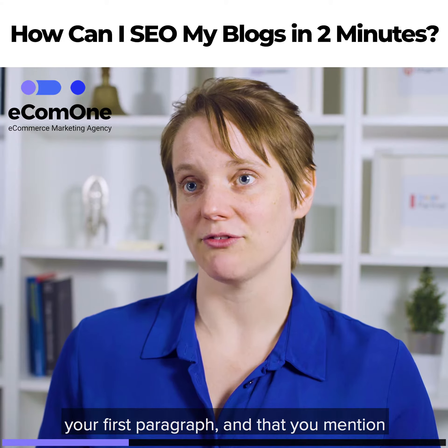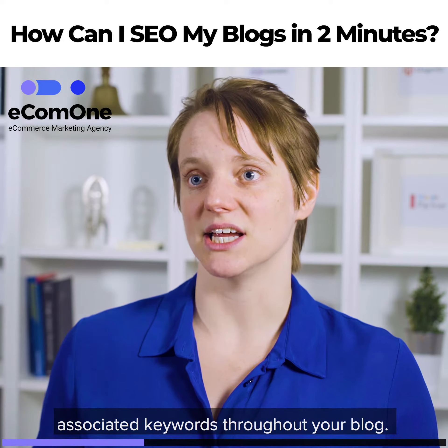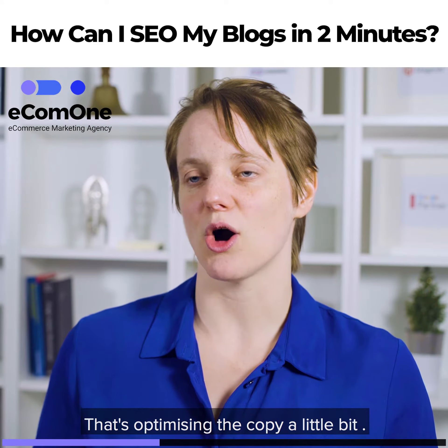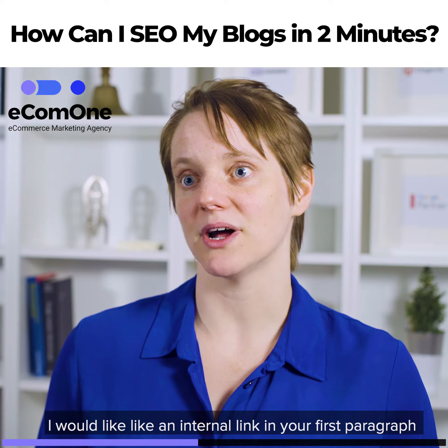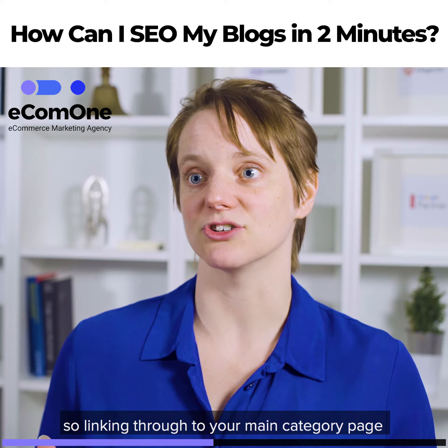You need to make sure that keyword is in your first paragraph and that you mention associated keywords throughout your blog — so that's optimizing the copy. I also would like an internal link in your first paragraph, linking through to your main category page or